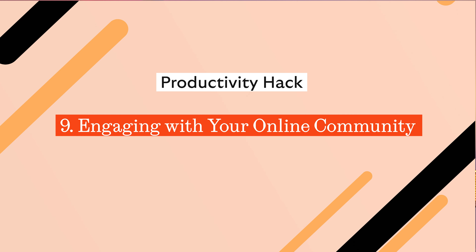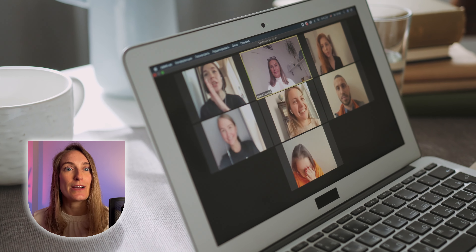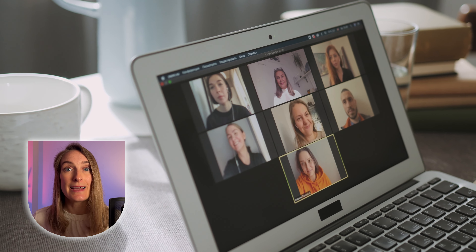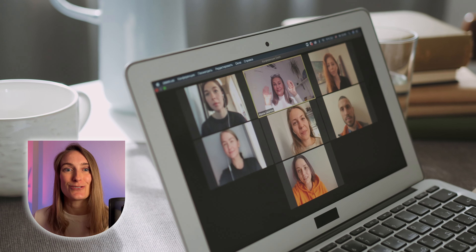Now let's explore engaging with your online community. Just because you're learning from home doesn't mean you have to go it alone. Stay plugged into your online community by participating in forums, joining study groups, and attending virtual meetups. Connecting with peers keeps motivation buzzing and accountability strong.